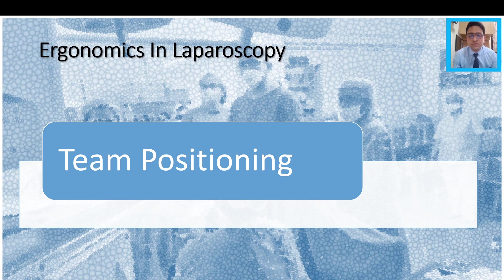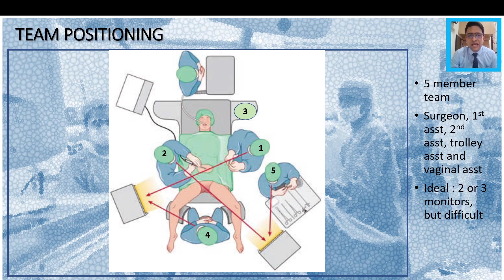Next we come to team positioning, which is also a very important factor. We prefer to have a five-member team. Positions one, two, four, and five are described in literature: one is the surgeon, two is the first assistant, four is the vaginal end assistant, and five is the person on the trolley. We usually prefer to add one more person, number three, who is the cameraman. This takes away the strain of holding the camera and assisting the primary surgeon from person number two, and gives person number three only one dedicated job — holding the camera. Ideally you must have five people doing a major laparoscopic surgery, plus the anesthetist. It is ideal to have at least two monitors so the surgeon and assistant each see one monitor directly in front of them without having to turn their neck.